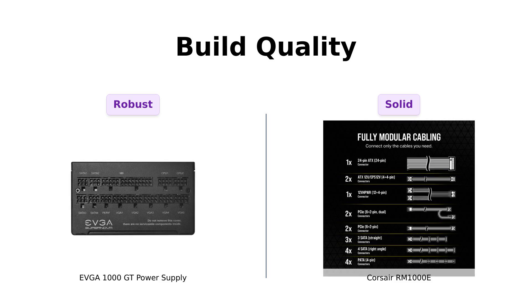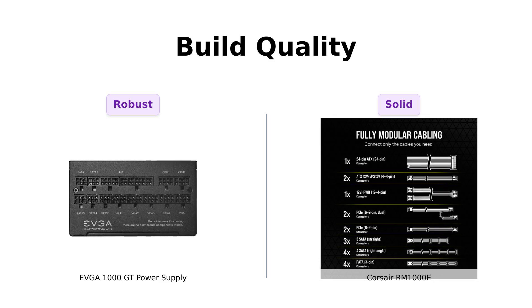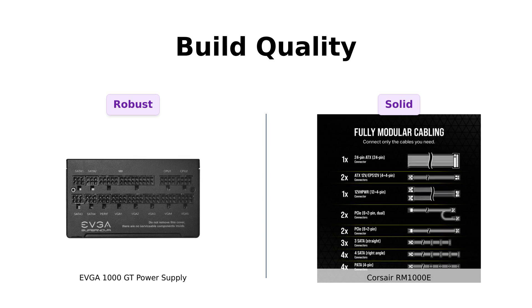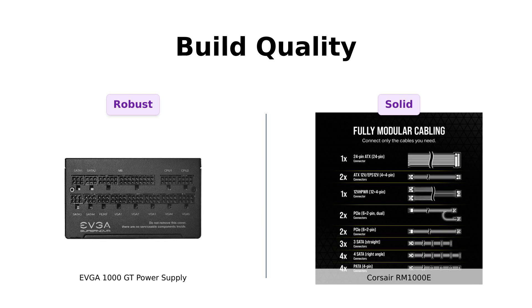The Corsair RM1000E also features high-quality components, including 105 degrees Celsius-rated capacitors. Users appreciate its solid construction and ability to handle high-demand setups effectively. Both power supplies are well-built, but the EVGA stands out with its higher-grade components.